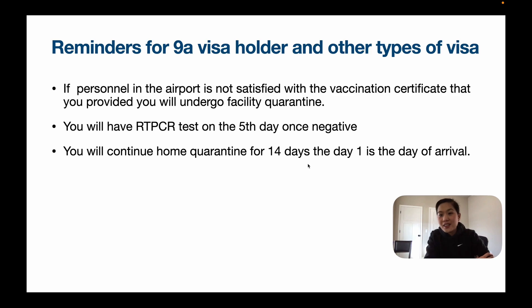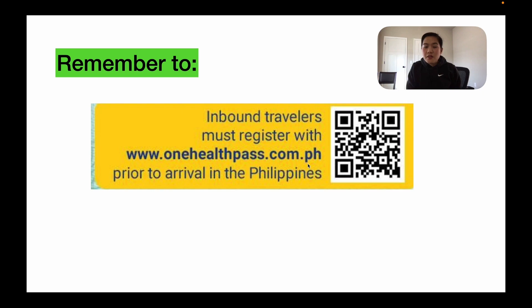Reminders for 9A visa holders and other types of visas for foreign nationals: if the person at the airport is not satisfied with the vaccination certificate that you provided, you will undergo facility quarantine. You will have an RT-PCR test on the 5th day; once negative, you will continue your home quarantine for 14 days. Day one is the day of arrival. Also, all inbound travelers must register with onehealthpass.com.ph prior to arrival in the Philippines.